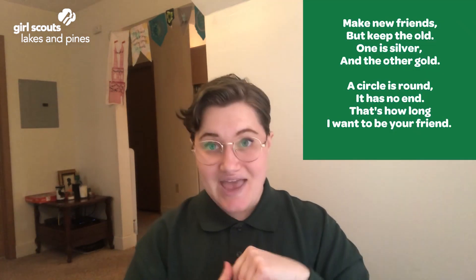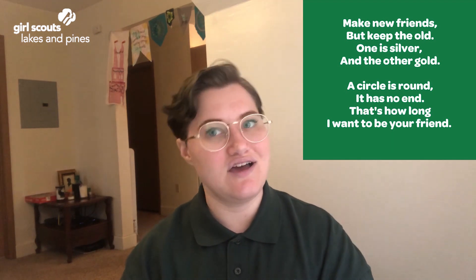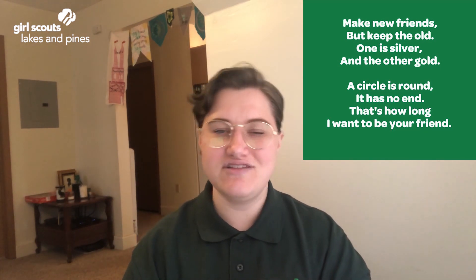I'm going to leave you with that, and I want to thank you so much for joining me on this Think Like an Engineer journey. If you have any questions, comments, or pictures of what you're doing, please go to our Facebook page and share those — I love seeing those pictures and reading those comments. Thank you so much, and let's wrap things up with Make New Friends and our friendship circle. Sing it with me: make new friends but keep the old, one is silver and the other's gold. A circle is round, it has no end — that's how long I want to be your friend. Bye, Girl Scouts!